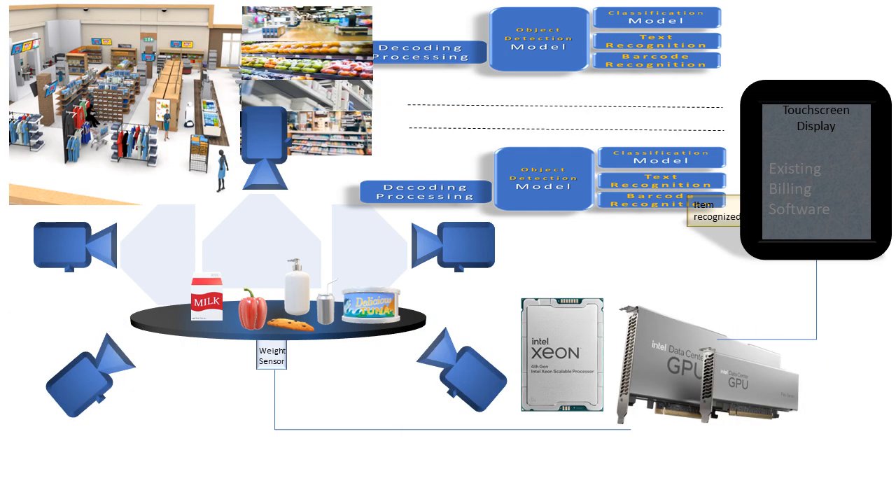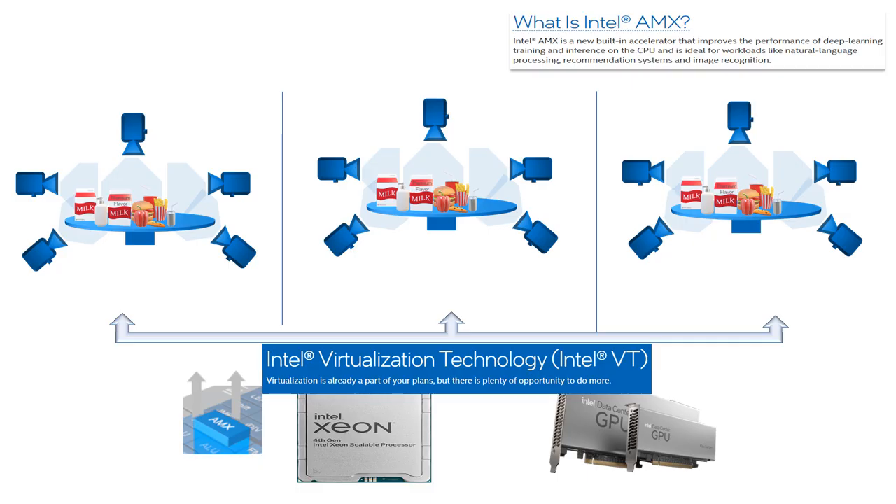For a really big store — like a big-box store with groceries, fresh produce, clothes, and more — even more cameras and additional inputs like weight sensors or a 3D reader may need to be added. Xeon processors and Flex Series GPUs are available to run complex, resource-hungry workloads and still comfortably meet or exceed the speed requirements. It may even be possible to run multiple checkout stations using one Xeon and Flex GPU system through virtualization technology.